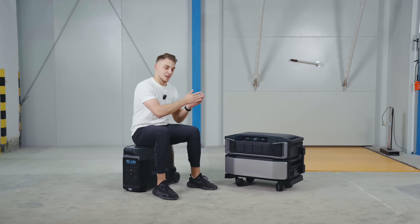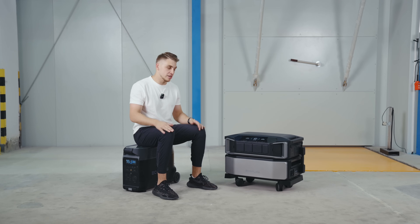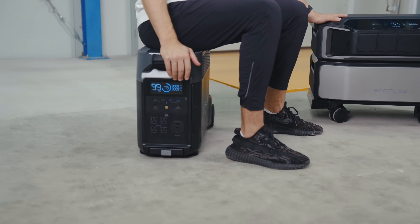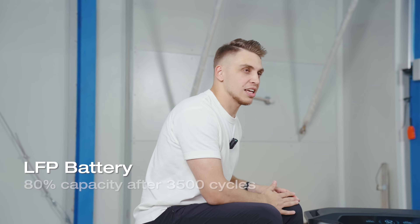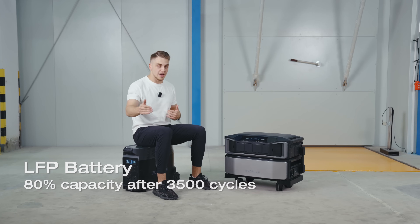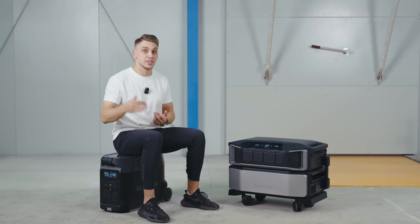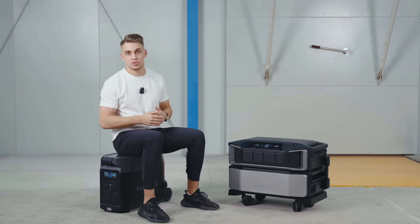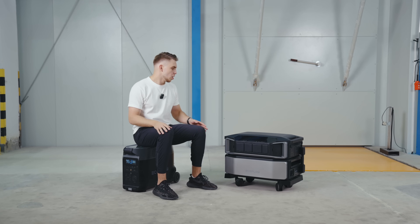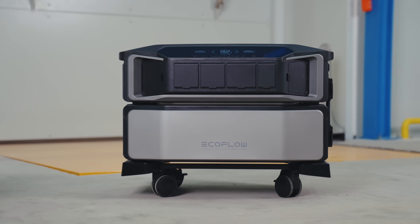When talking about solar systems and portable power stations, it's important to understand what kind of batteries they use. Both the Delta Pro Ultra and the Delta Pro use LFP batteries, which means they're good for 3,500 cycles of lifespan. You can charge and discharge 3,500 cycles and only after that does battery capacity go down to 80%, so this kind of battery will be totally fine for the upcoming 10 or even 20 years.